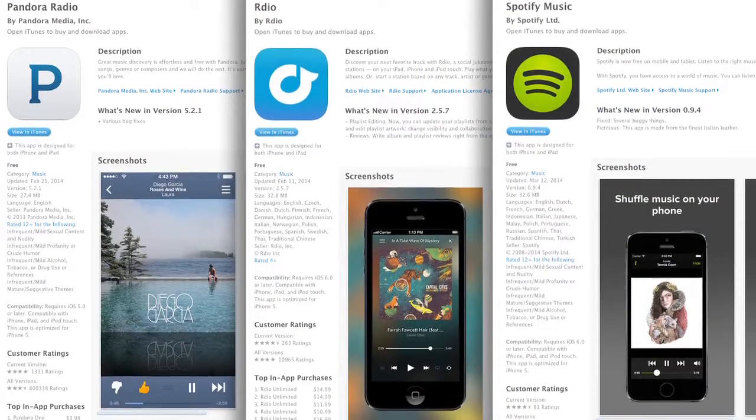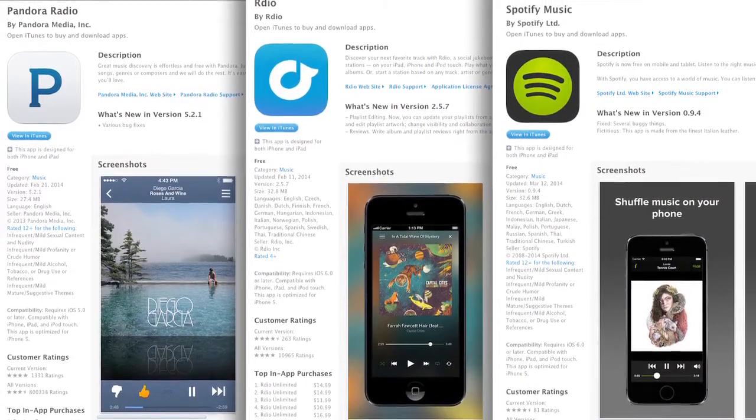Another rumor from 9to5Mac is that iTunes Radio may be broken out from a tab inside the music app into its own standalone app, to better compete with Pandora and Spotify. This isn't a sure thing, but iTunes Radio is actually a really great product that's easy to forget about. If Apple preloads it in iOS 8 and gives it prime real estate on the home screen, it's a genius way for Apple to remind us that iTunes Radio exists.